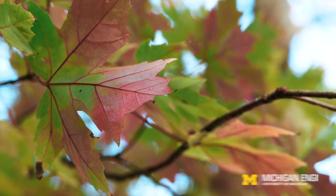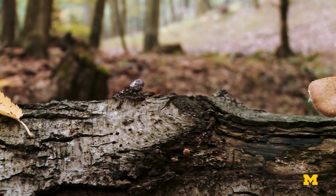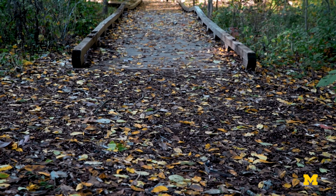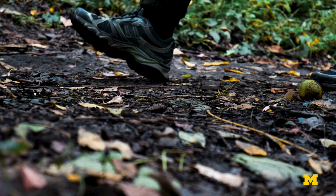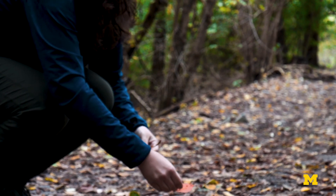I still get really excited whenever I see the colors changing and I see the leaves falling. One of the things we're doing as researchers is learning from these organisms — these fungi and bacteria — how they break down that plant material. We're trying to learn how we could also use those enzymes to recycle plant material into products that are useful for humanity right now, like fuels and chemicals.